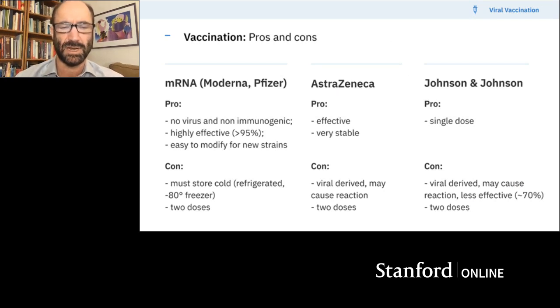For pros and cons: the mRNA vaccines are not immunogenic — they're just sticking RNA directly into your muscle using lipids. One minus is mRNA is not so stable, so you have to store it cold — one requires a minus 80 deep freezer, the other can be stored in a regular freezer, though they're not stable forever in the fridge. You need two doses of these. The AstraZeneca Oxford one is very effective and very stable, though some people do have strong reactions to viruses. It also requires two doses. The Johnson & Johnson's main advantage is that it's a single dose, though it's not clear it's as effective as AstraZeneca or the mRNA ones.